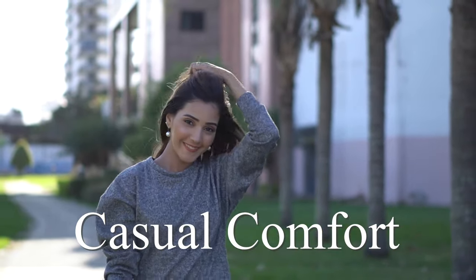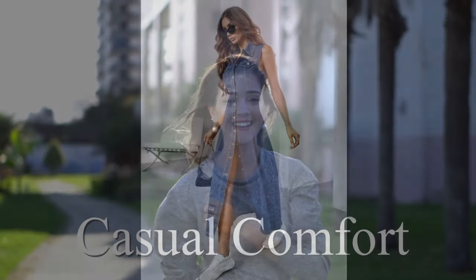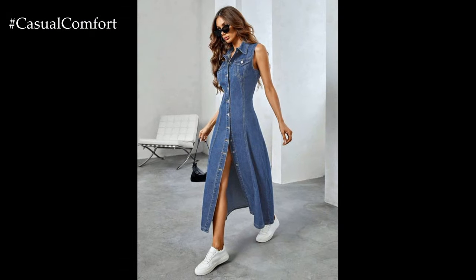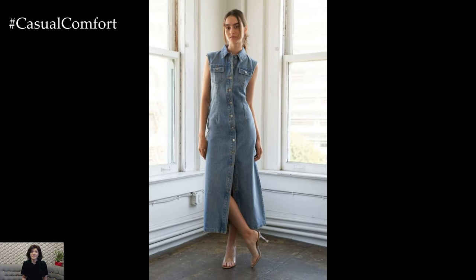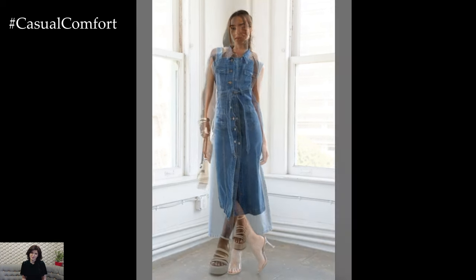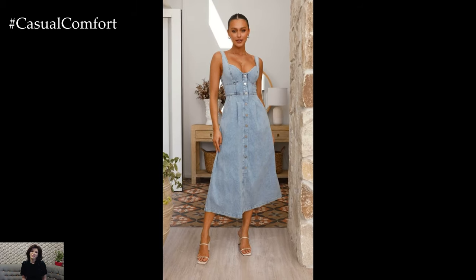Welcome to the Casual Comfort Channel where you will learn a lot of interesting and useful things for yourself. Denim with button dresses are a timeless and versatile addition to any summer wardrobe. Combining the classic appeal of denim with the convenience and style of a button-down dress, these pieces can be dressed up or down to suit a variety of occasions. Here's why a denim button dress should be your go-to outfit for the summer, along with tips on how to style it to perfection.